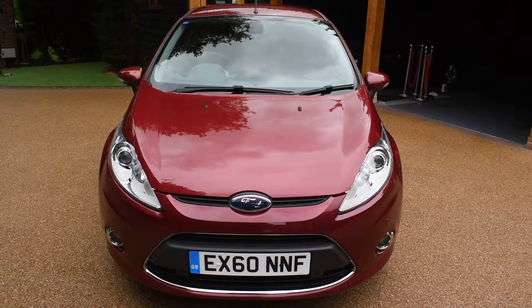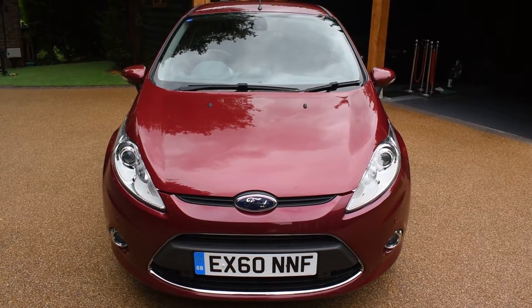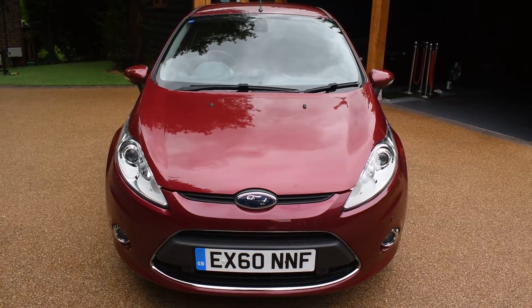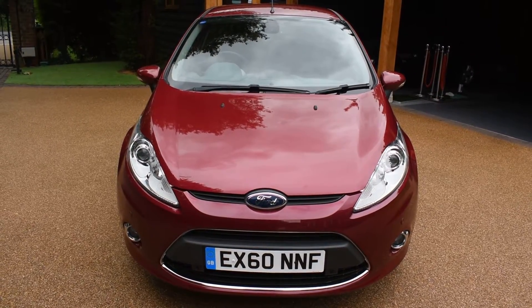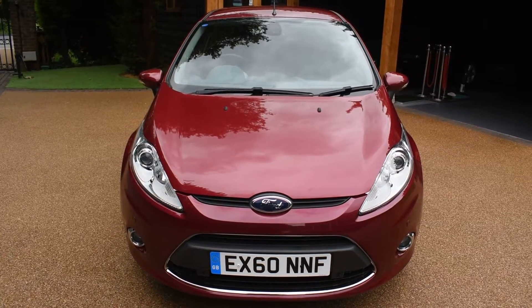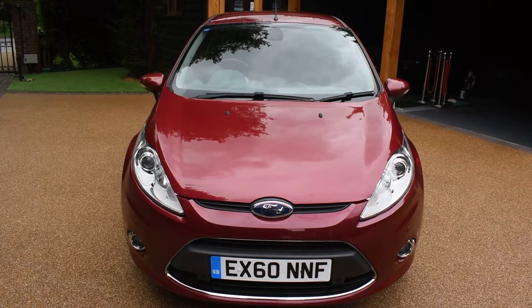There are nine stamps in the service book and it's MOTd for 12 months with no advisories. In fact eight of the MOTs have also been advisory free. It's fully HPI clear like all of our cars, and it comes direct from a local Ford main dealer — I've just taken it back in part exchange. This car comes with two keys and a full book pack.